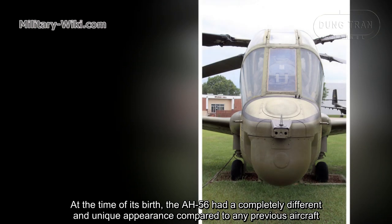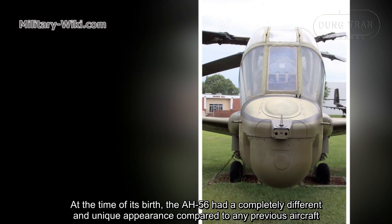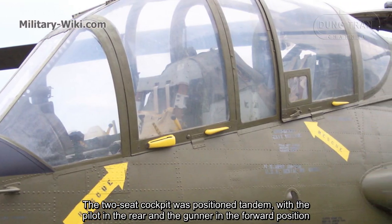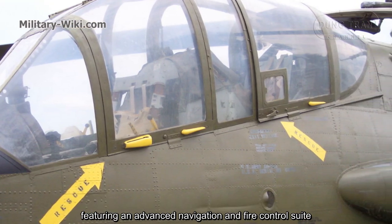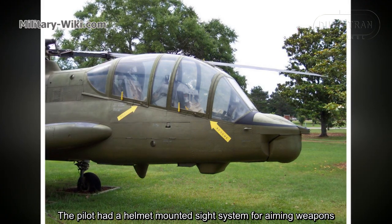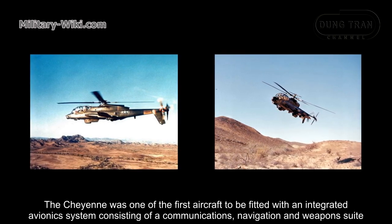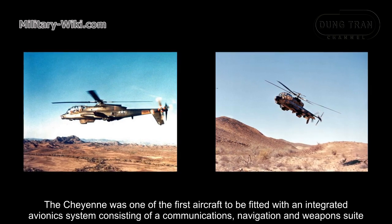At the time of its birth, the AH-56 had a completely different and unique appearance compared to any previous aircraft. The two-seat cockpit was positioned in tandem, with the pilot in the rear and the gunner in the forward position, featuring an advanced navigation and fire control system. The pilot had a helmet-mounted sight system for aiming weapons. The Cheyenne was one of the first aircraft to be fitted with an integrated avionics system consisting of communications, navigation, and weapons systems.